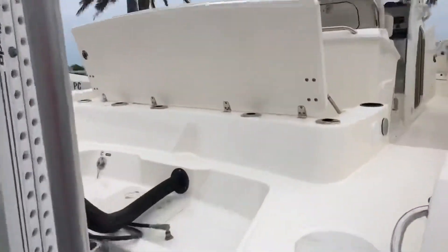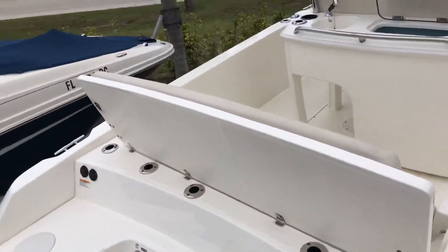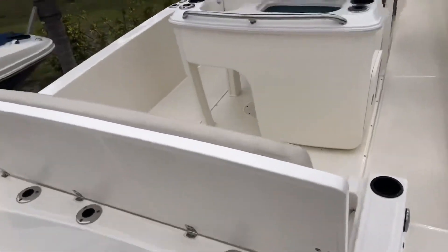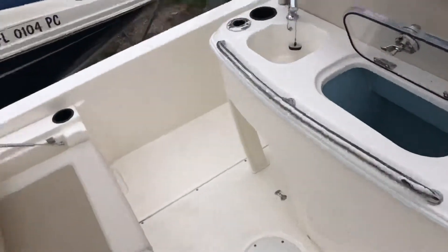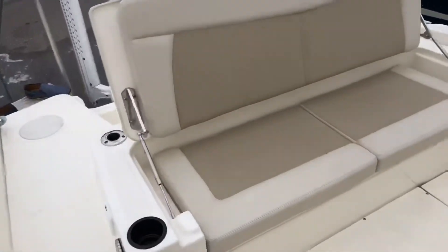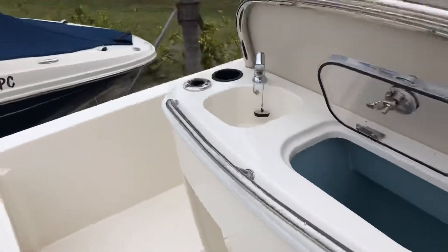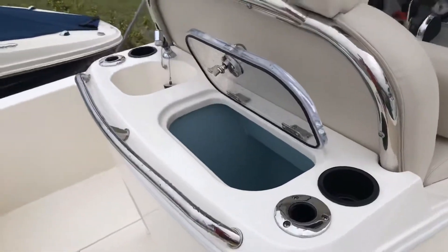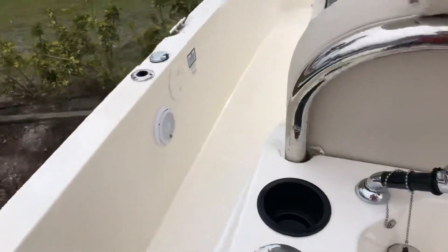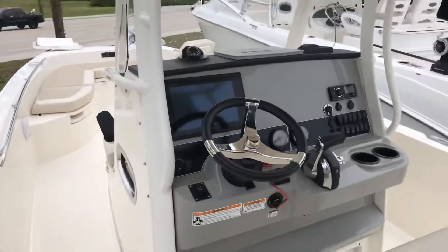As we step on board, you can see we have a convertible casting platform that also turns into a nice big stern bench seat. Fresh water washdowns and shower. Nice big bench seat here with storage underneath. This boat also has the optional deluxe leaning post with a nice big live well and fresh water sink.